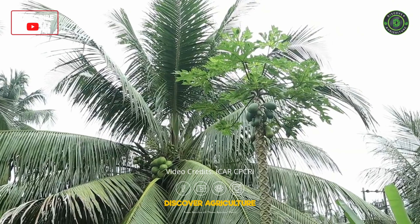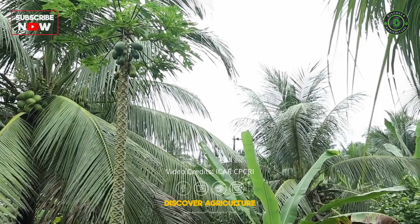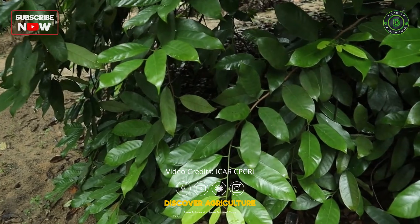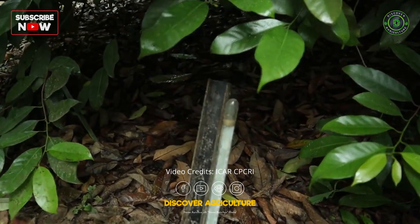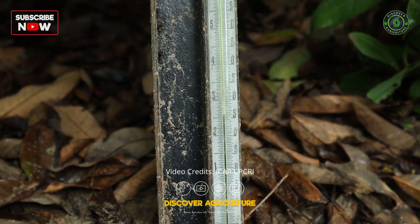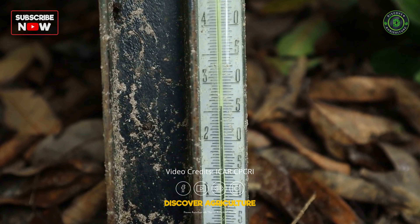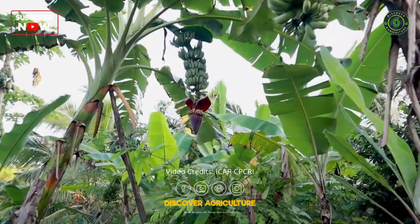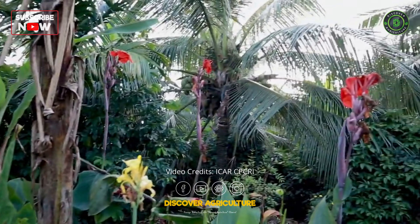All recommended package of practices for coconut and component crops were followed for obtaining sustainable yield. In addition, a significant drop in soil temperature was recorded in the ecological engineering garden, harnessing the underground microbiome economy through liquid gold soil organic carbon. This preserves ecological integrity and amplifies the environmental benefit ratio, overshooting the cost-benefit ratio.